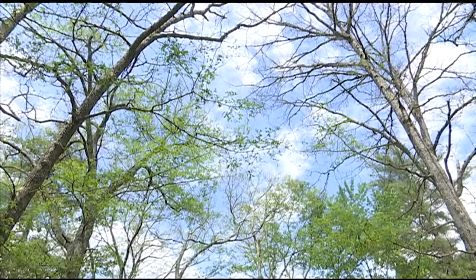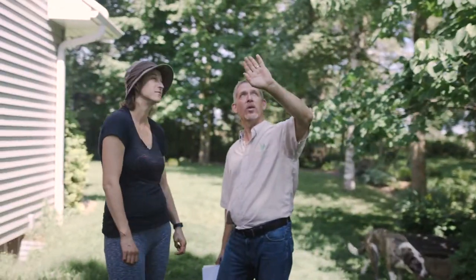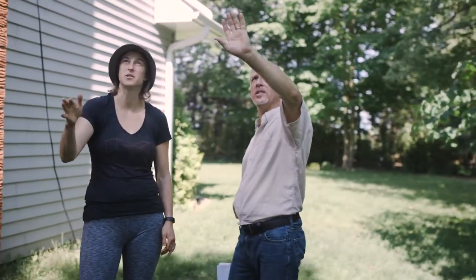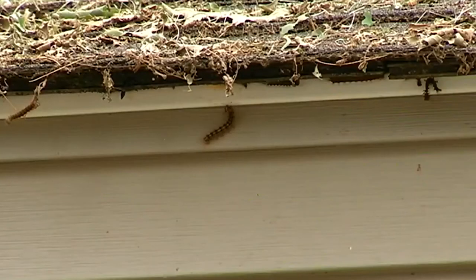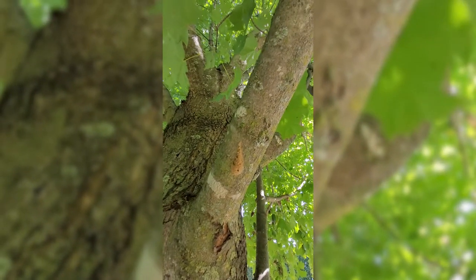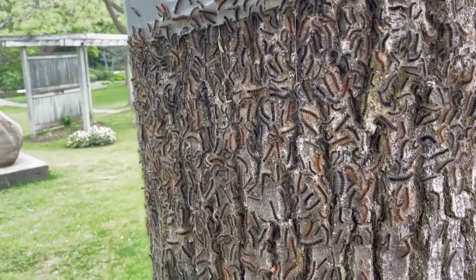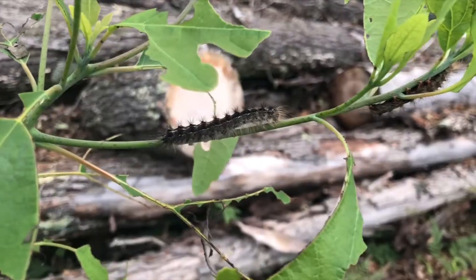Due to an overwhelming interest in treatments, we are offering a solution that will allow you to get ahead of the issue before these little defoliators get munching and pooping everywhere. By scraping egg masses, we can capture and destroy thousands of caterpillars before they ever get the chance to hatch next spring.